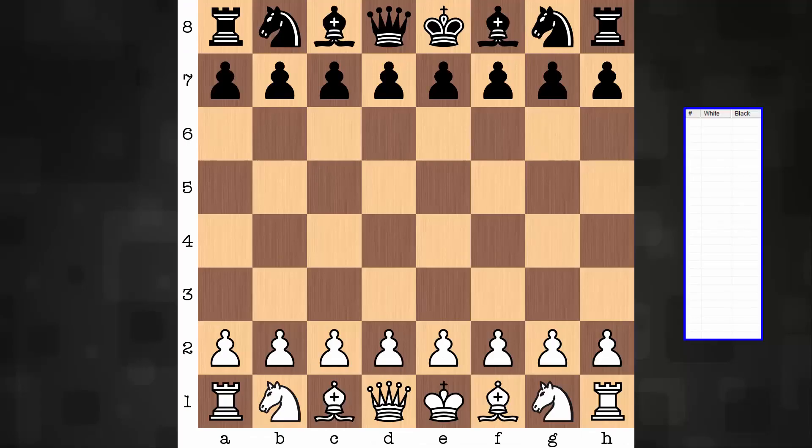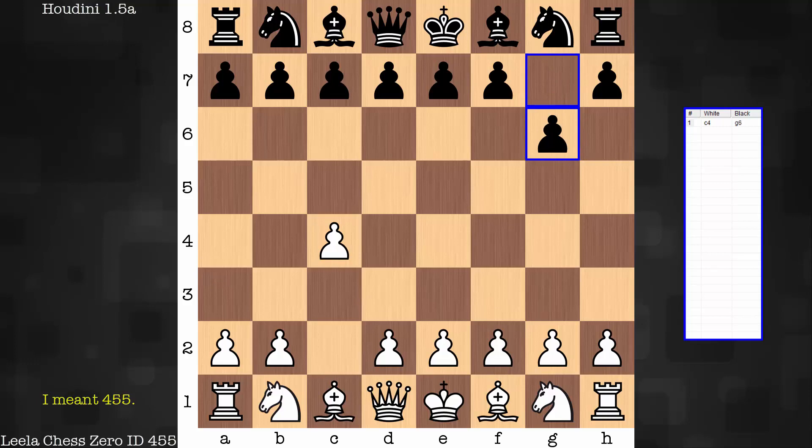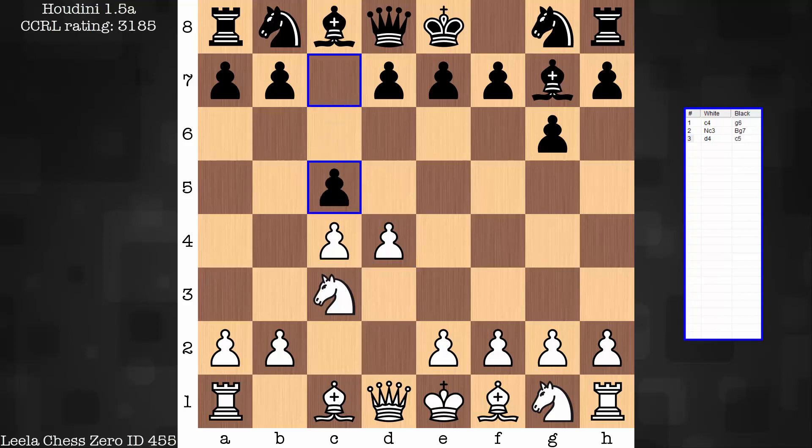Let's dive in and see this game. Leela has white — ID 445. Houdini, you should know, has a CCRL rating of 3185. That's what makes this one very impressive: how easily Leela just seems to squash Houdini here.